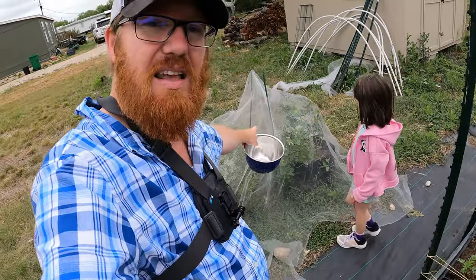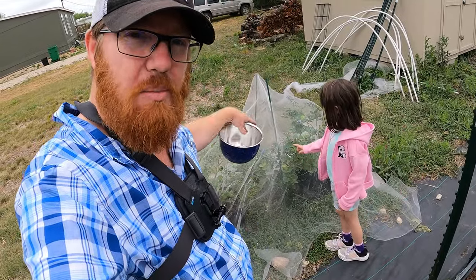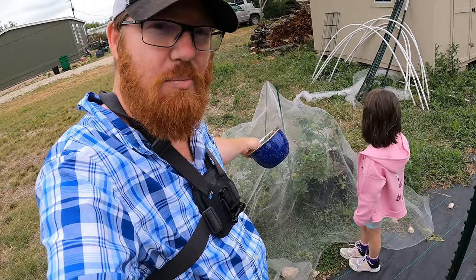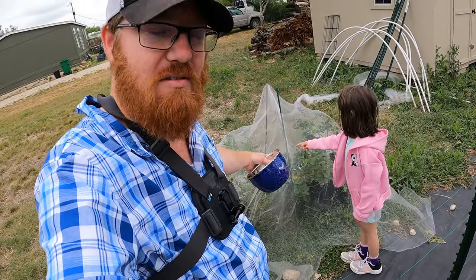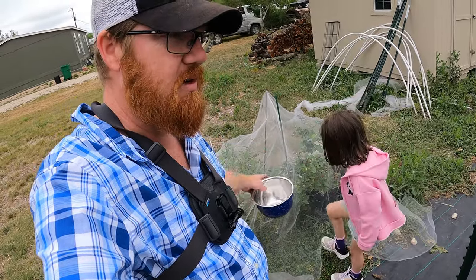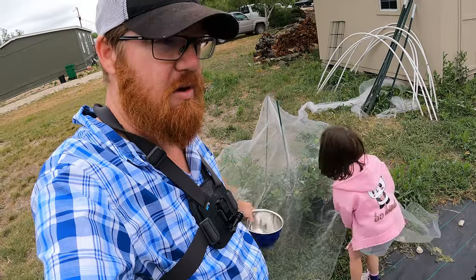By the way, I've got this netting over it because the birds were coming and pecking at them and eating them, so I put the netting over. It's not perfect — just makeshift. It's kind of a quick and easy way to do it. So let's get to it. We're going to pull off this netting and then we're going to start picking.